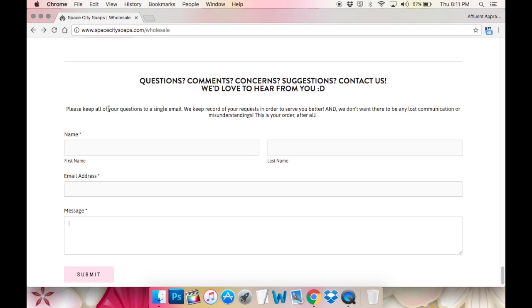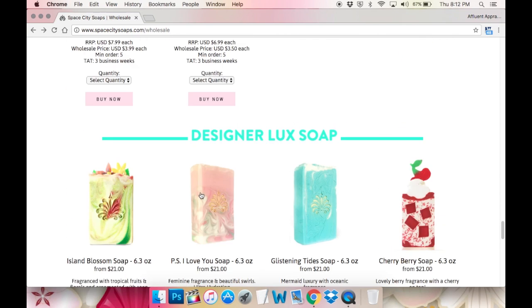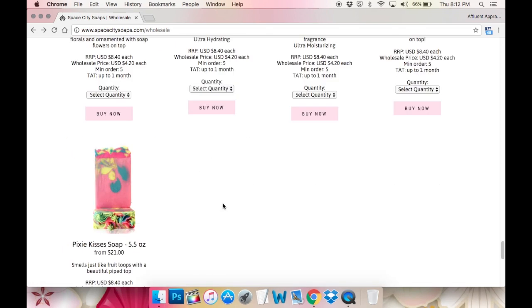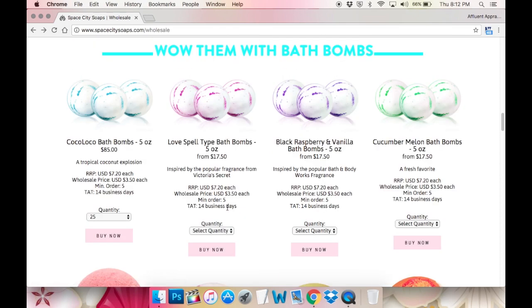I do ask vendors to keep all questions in a single email, just because it's a lot easier for me to keep track of different orders. Even if they're custom, I just want everything to be streamlined and I don't want to get confused. They can contact us anytime with custom orders. We actually just had somebody contact us for a solid black activated tea tree soap — they told us exactly what they wanted and we said sure, because we can make pretty much anything. I'm very confident in that.